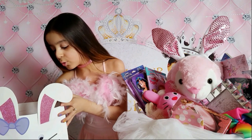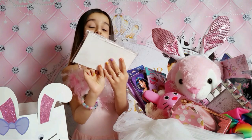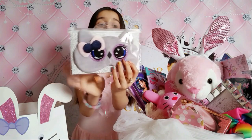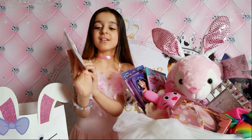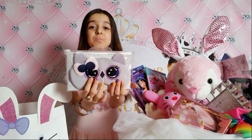I got an owl mask - it's a sleeping mask. I love it, so cute! I can tell it's fuzzy. My mom knows how much I love owls. Thank you so much mommy, love you!